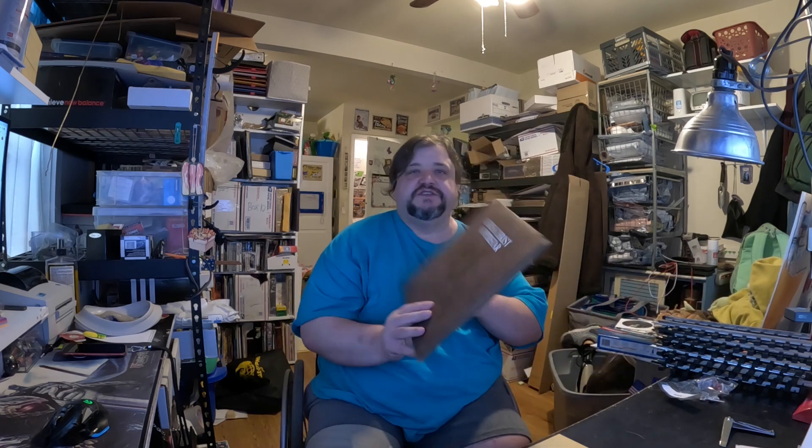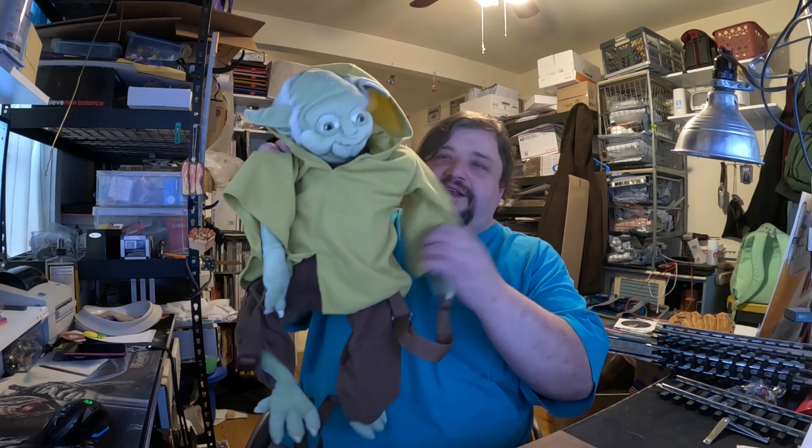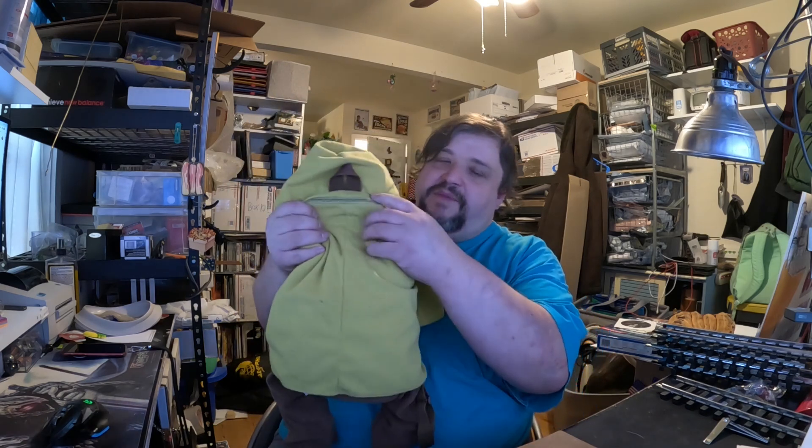I sold a Jesus Christ Superstar record album for $3.59 — one I would not have picked if I was buying records one at a time. It's a double album, which means it goes over one pound in media mail and costs an extra 60 cents to ship, pushing my profit down to about three bucks. I also sold a 24-inch Jedi Yoda backpack from Disney Parks for $18.99 — he's normally about a $30 item, but he has a bad zipper that keeps coming off the track.